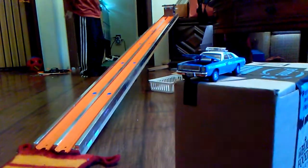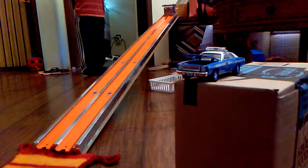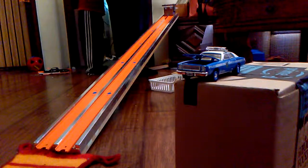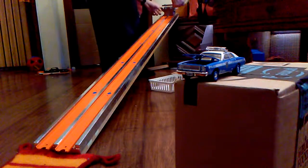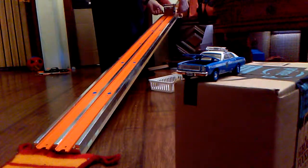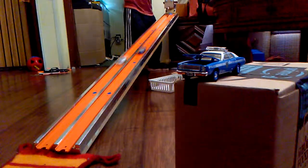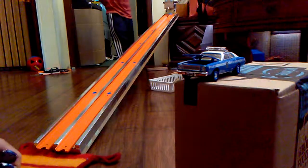Let's throw these down the track and see what they can do. We will load them and launch them — contender on the left. Oh, you're going to race those? Can you race those? Bonus race! Monte Carlo versus Police Car!